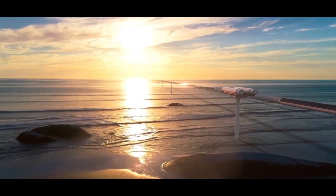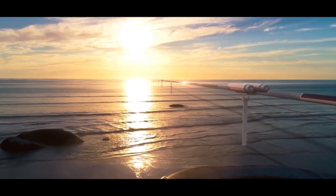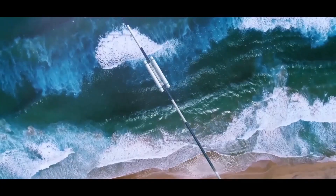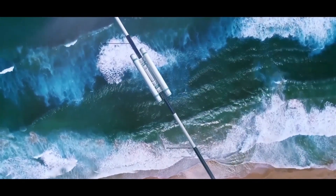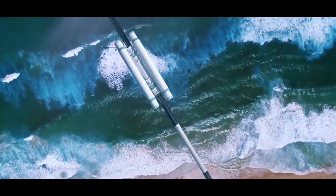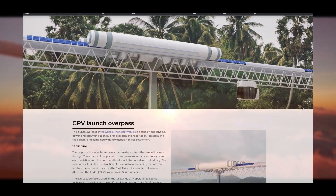Second, the GPV Launch Overpass. The launch overpass of the General Planetary Vehicle is a takeoff and landing, power, and communication hub for geocosmic transportation, located along the equator and combined with a new generation eco-settlement. The height of the launch overpass structure depends on the terrain it passes through, as the equator crosses plains, mountains, and oceans, and each deviation from the horizontal level should be considered individually.